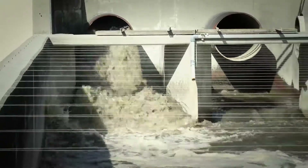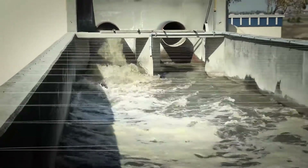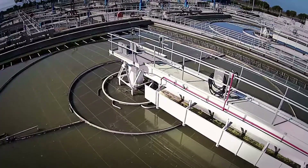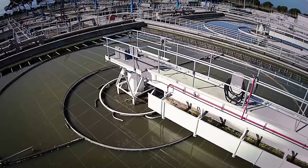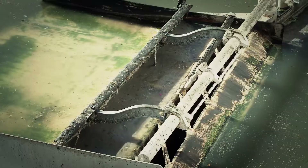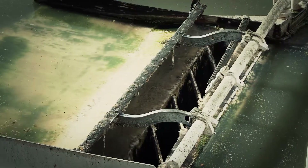From here, the remainder of the process flows by gravity, which saves energy and helps the district maintain some of the lowest service rates in the state of California. Primary sedimentation tanks remove about 70% of the solids. The solids settle, are collected, and sent to a digester for further treatment. Some solids float to the top and are skimmed from the surface using a mechanical skimmer.